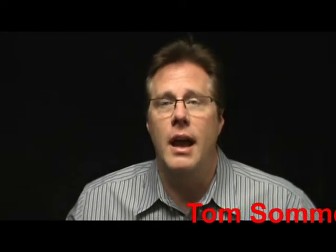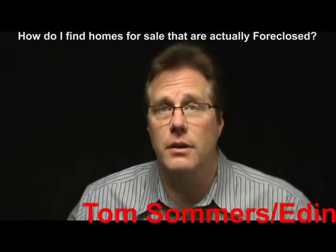Hi, I'm Tom Summers with Dyna Realty. Thanks so much for joining me. Today I'd like to try and answer the question for you buyers out there: how do I find houses that are for sale that are actually foreclosed?